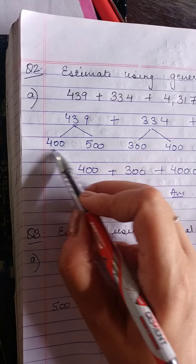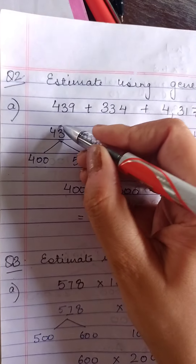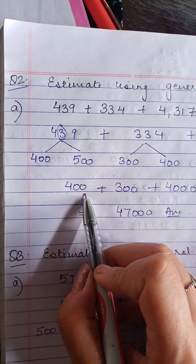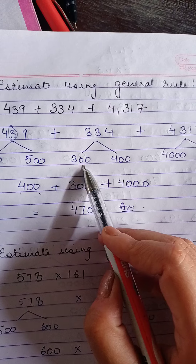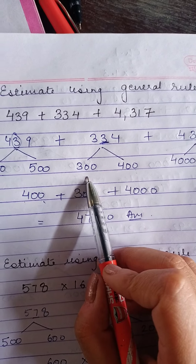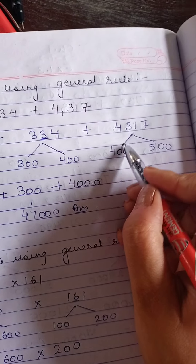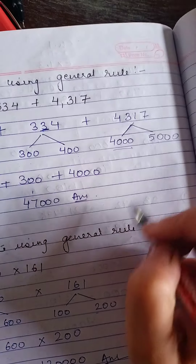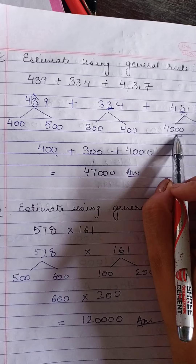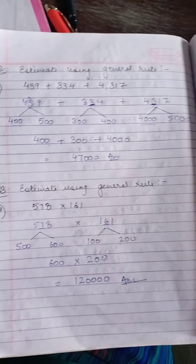The expression is 439 plus 334 plus 4,317. The first two numbers are in hundreds and the third is in thousands. For 439: starting is 400, ending is 500; the tens digit is 3, between 1 to 4, so we take 400. For 334: starting is 300, ending is 400; tens digit is 3, so we take 300. For 4,317: starting is 4,000, ending is 5,000; the hundreds digit is 3, so we take 4,000. We add them all to get our answer. That was Question 2, part A — the remaining parts you will do yourself.